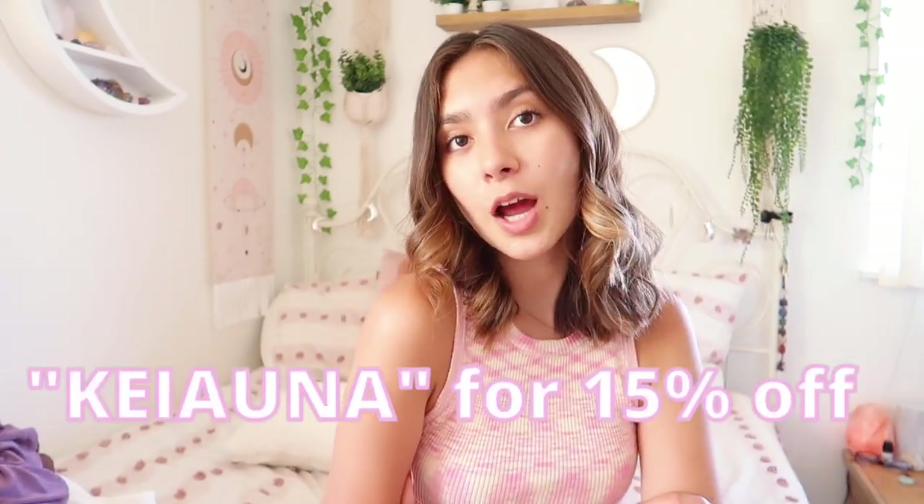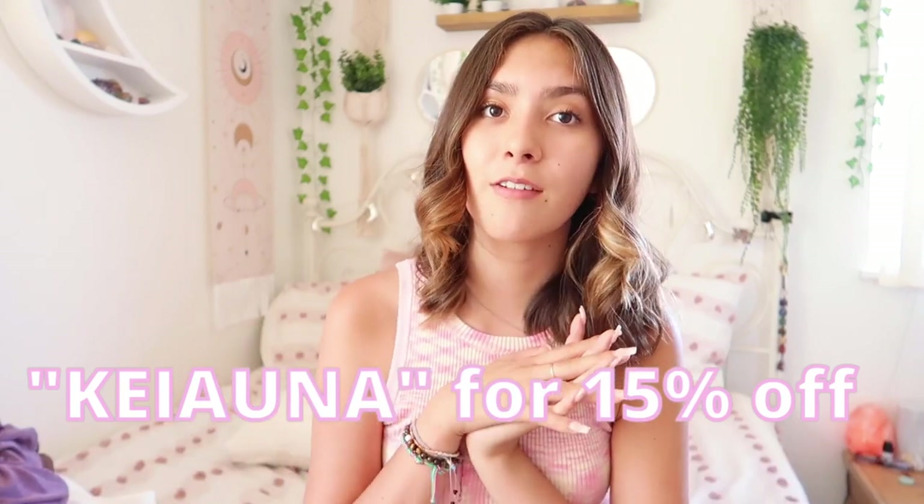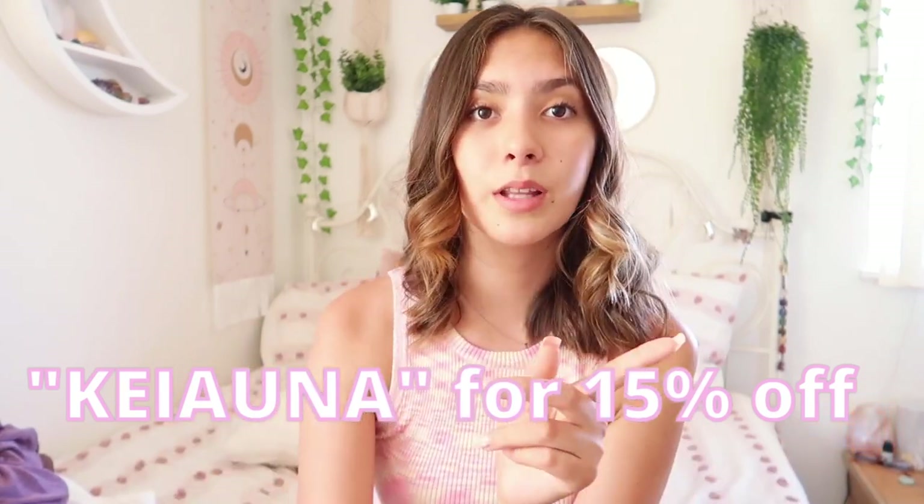That's it for this video! If you enjoyed it, please give it a thumbs up and subscribe down below — turn on your bell to be notified when I post on Wednesdays. If you want to shop White Fox Boutique, use my code 'kiana' for 15% off your order. Let me know down below what your favorite item was from this haul. Love you guys and I'll see you next Wednesday!